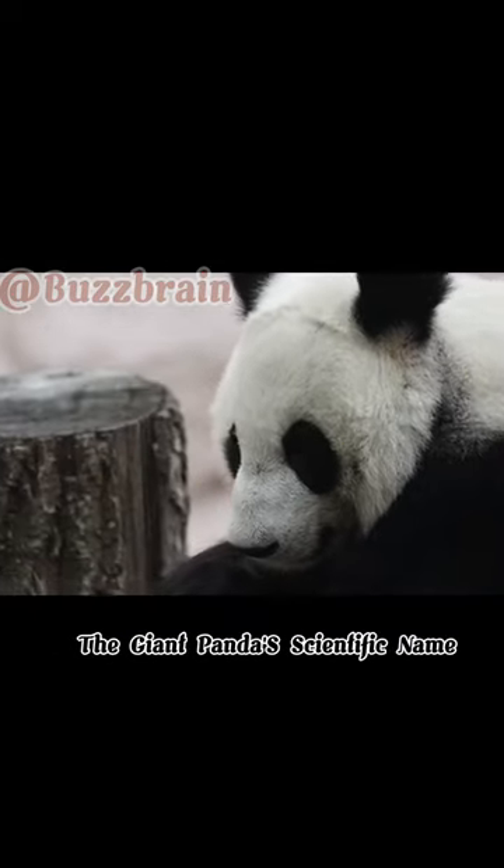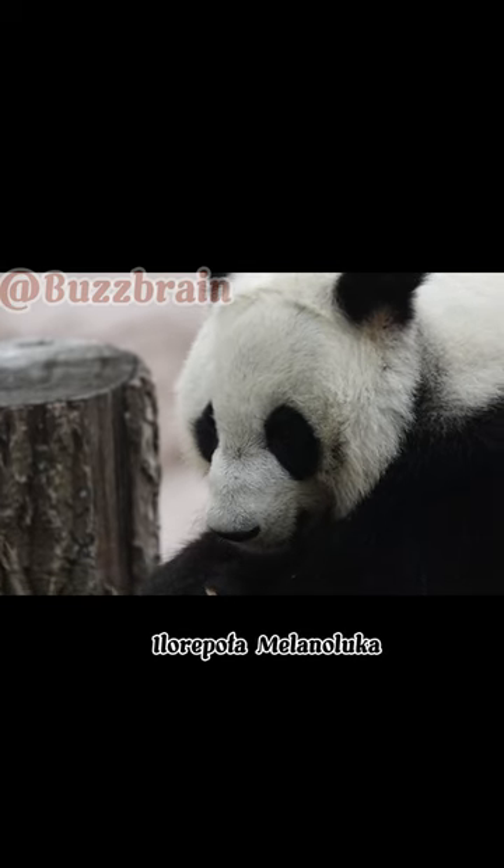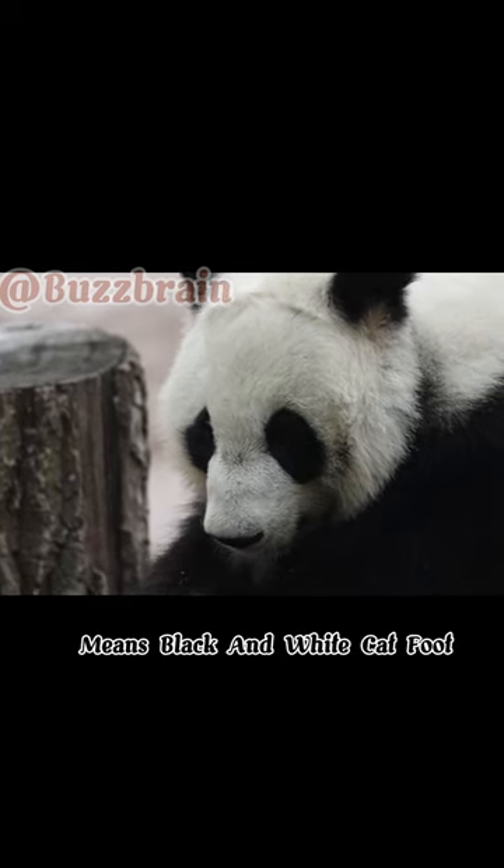The giant panda's scientific name, Ailuropoda melanoleuca, means 'black and white cat foot.' Quite fitting, don't you think?